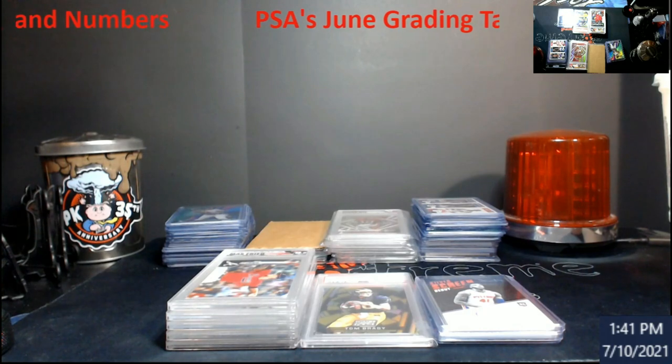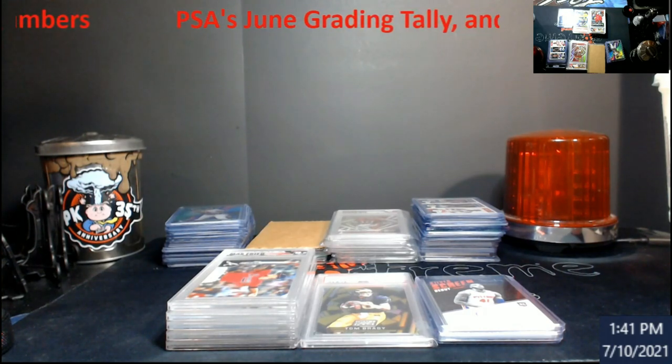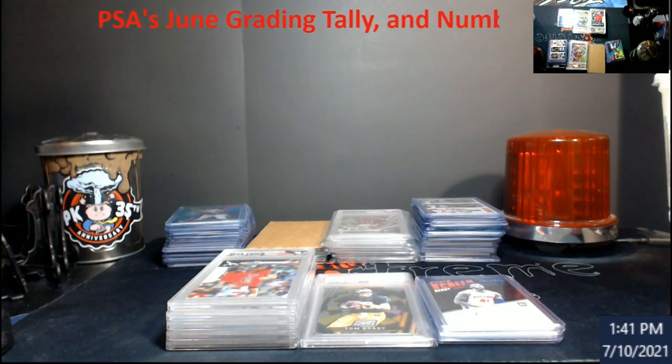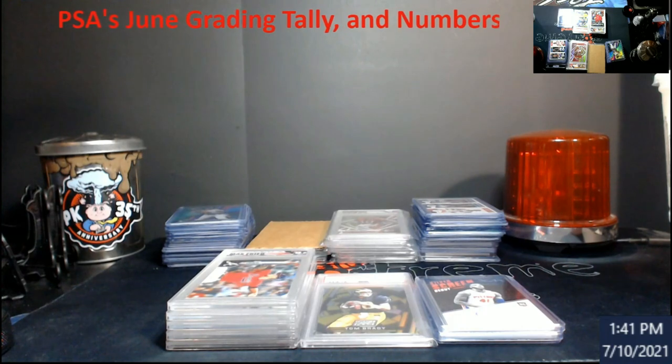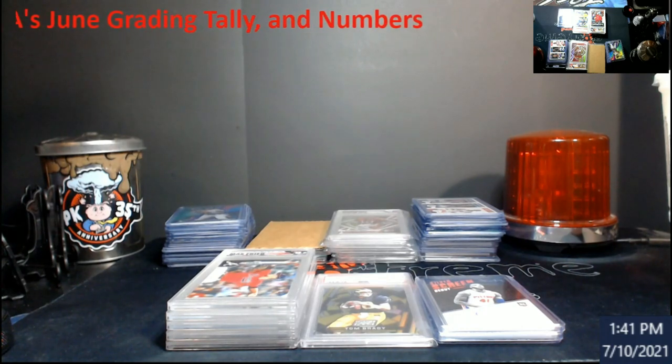What's going on everybody, happy Sunday! This is the video I was talking about that I wanted to do for this weekend. This is an article I came across from Sports Collectors Daily — I will put a link in the description in case somebody wants to go through and read it.